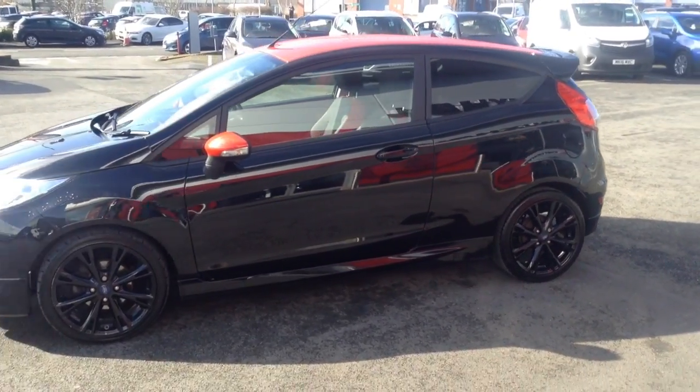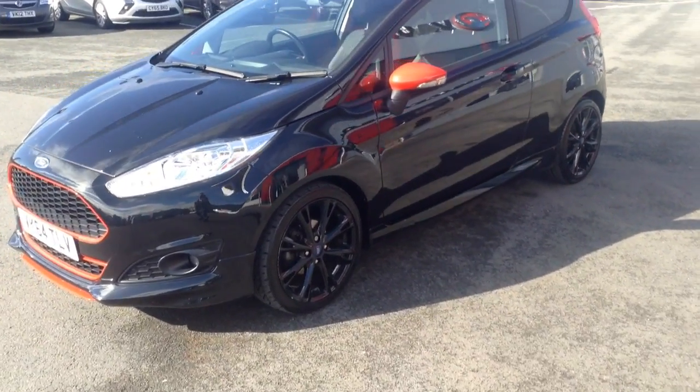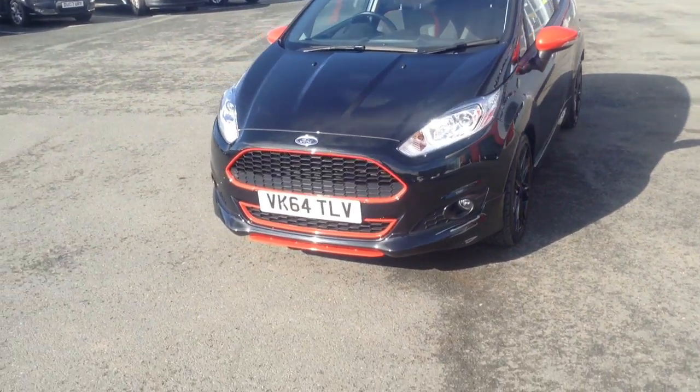As you can see, it's a really nice stylish looking car. You've got the privacy glass at the back, those black wheels, and also those bits of red detailing. Really, really smart.